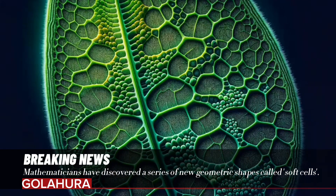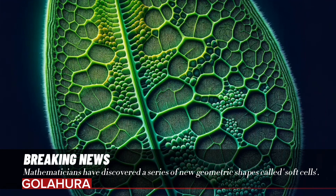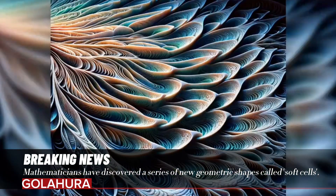Why is the soft cell discovery important? Soft cells stand out with their curved edges and uneven surfaces, rather than having sharp corners and flat surfaces like triangles, squares, and hexagons, which are the classic solutions of mathematical geometry. These shapes can create seamless tiling in two- and three-dimensional space.